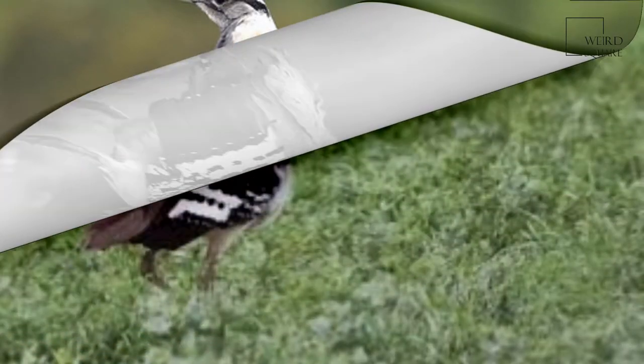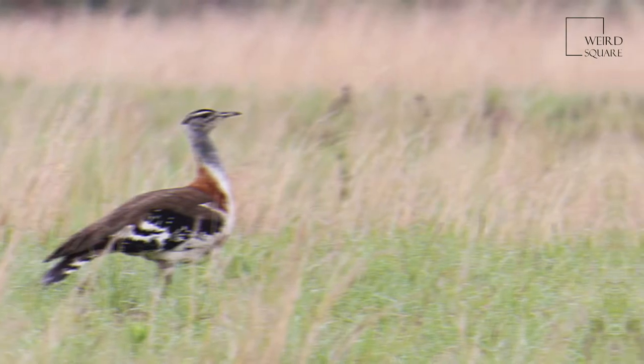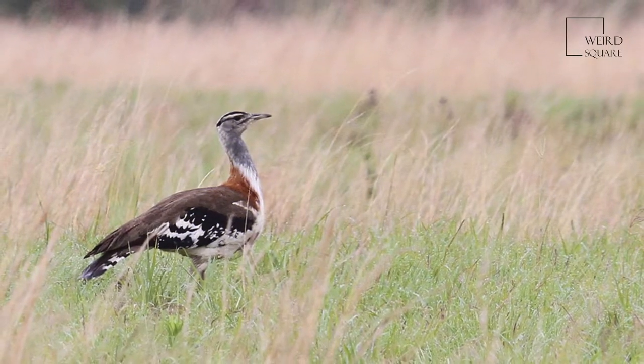Denham's Bustard is the largest species in the Neotis genus, although it is smaller than the bustards in the Ardiotis genus, as well as the Great Bustard.